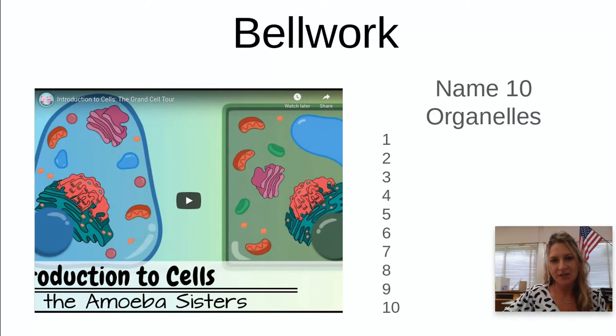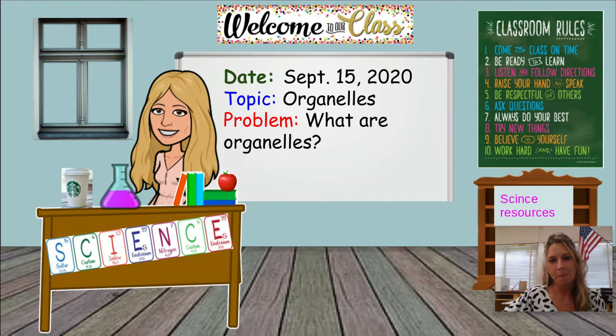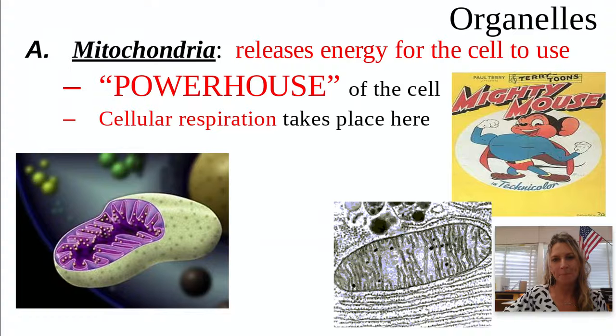Take a minute to watch this Amoeba Sisters video on organelles. It has a lot of information in it, but you can pause it and copy down and name 10 organelles. Please now write the date, topic, and problem into your science notebook, and then we will start the notes.